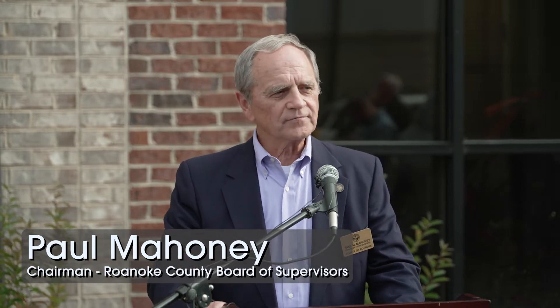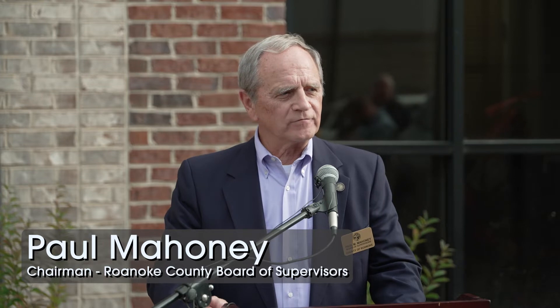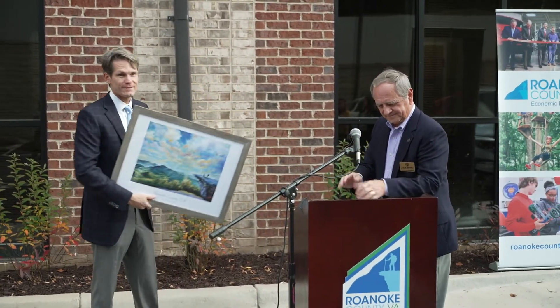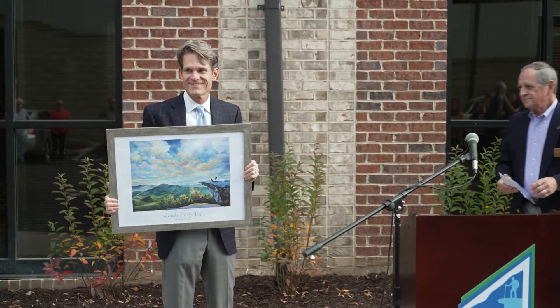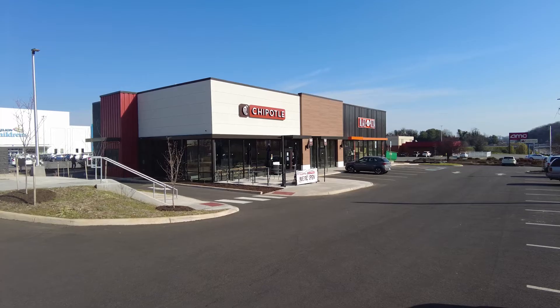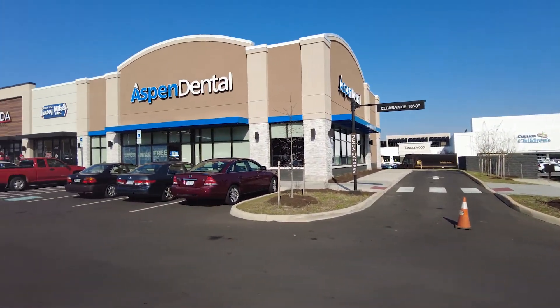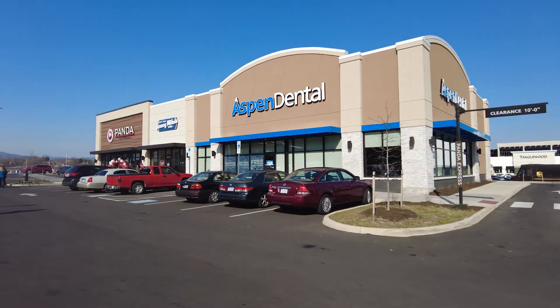This area is our prime commercial corridor, and we hope to have more of these kinds of activities in the future. It's an incredible location for doing business, and it was a great investment. I wanted to be early on in the reimagined 419. I love seeing all the excitement with the 419 corridor — the new restaurants and things in front of Tanglewood — and all the great ideas that Roanoke County has coming in the near future.